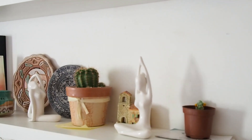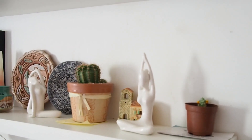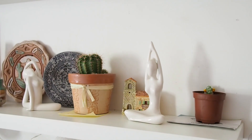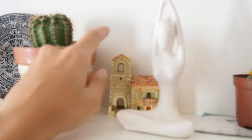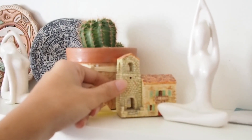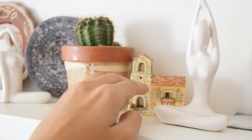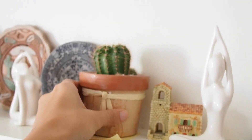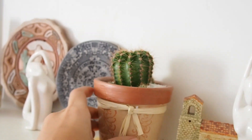Here I put some decoration. I bought these yoga figures in a local store — they're made of porcelain, I think. On the back there's a little house that I got from a trip I made to France. And this cactus I got from my grandmother, and it's thriving over here.